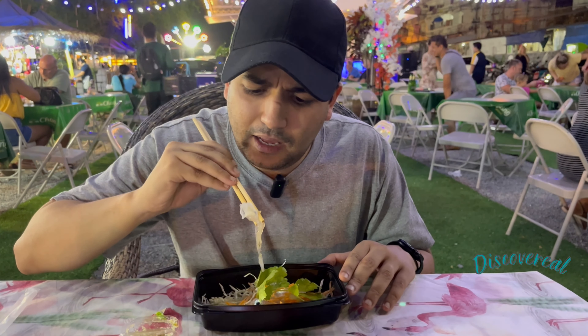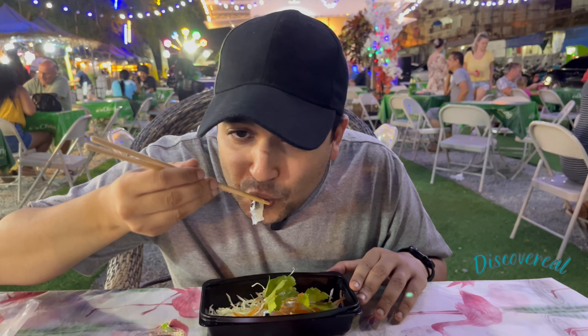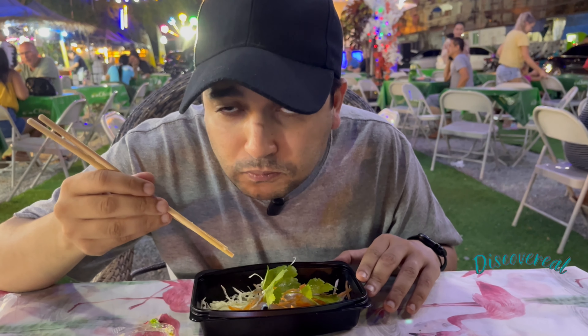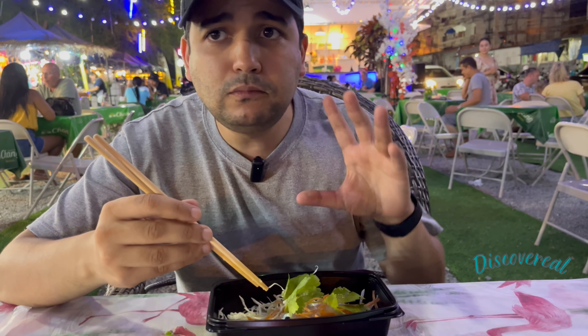So we're gonna eat the eye — this is the highlight. Slimy, flavorful. You don't have to eat it if you don't want to, but it has a nice taste — a bit slimy but good.